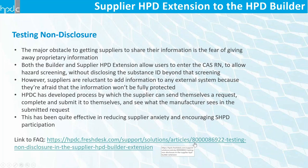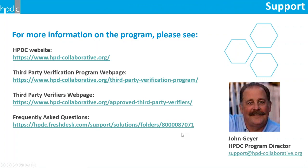Because non-disclosure is so critical to getting suppliers to participate, we developed a process by which a prospective supplier can go into the builder with a free account, send themselves a request, fill out the supplier HPD platform, and send it back to themselves. This way they can see exactly what the manufacturer sees when they receive the request — confirming for themselves that their information has not been disclosed. This has been quite effective in reducing supplier anxiety and encouraging participation.